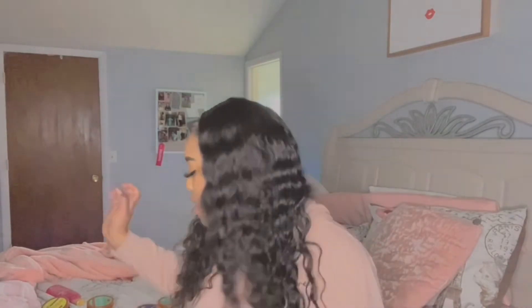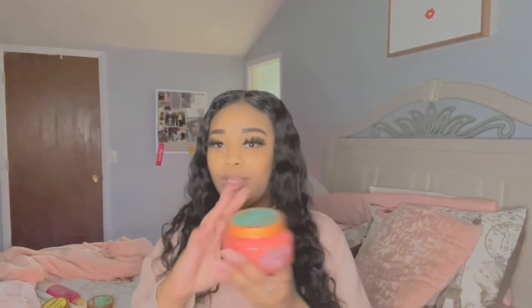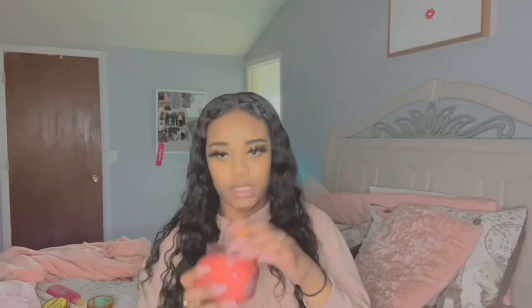Next we're going to go over the new stuff — the new Tree Hut scrubs. They're banging. If you haven't got them, where have you been? So first we have the Watermelon one. Everybody is so crazy over this one, and I love the smell. It smells very sweet, very summery — I will definitely use this in the summer.